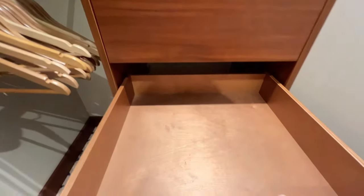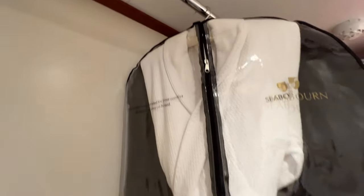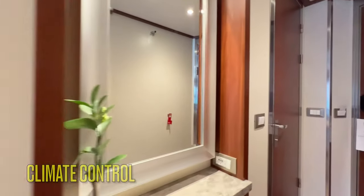Below the safe are four large drawers. On the hanging side of the closet you will find multiple hangers with three sections — two for shorter garments and one for full-length garments — as well as your bathrobes. Climate controls are located next to the closet and we found them to be very responsive and comfortable.